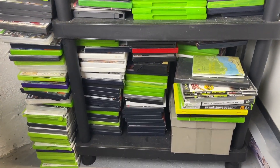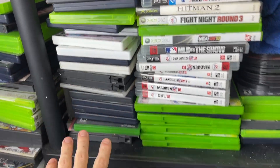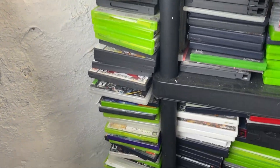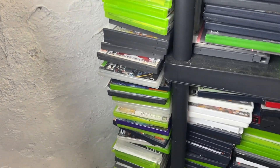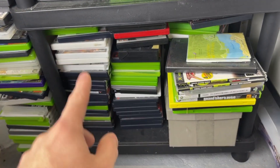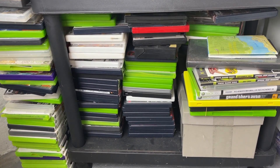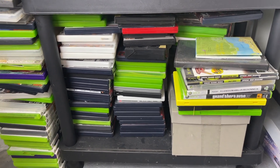For those of you newer to the channel, this is the shelf we use for all games that need to be refurbished. This stack right here is actually all empty cases we can use when we have a game without a case. This large stack over here are all games that have been refurbished but don't work, or ones not worth refurbishing - they're in such bad condition. Eventually we're going to auction all of these on eBay. Some of them are actually valuable games, but they just don't work.